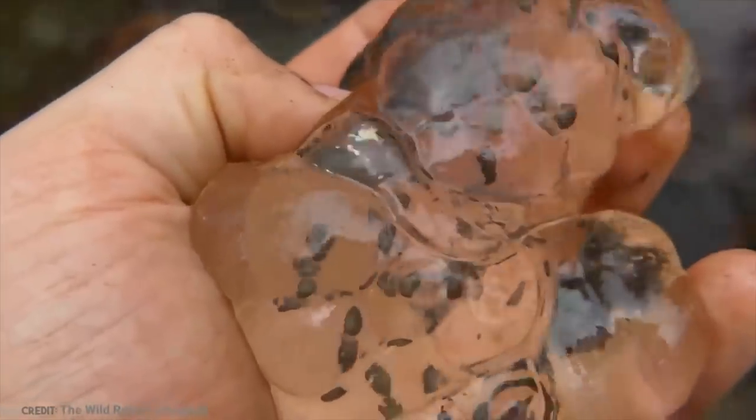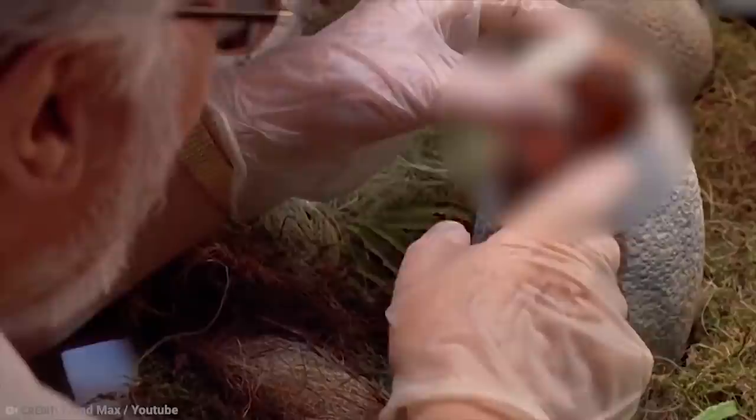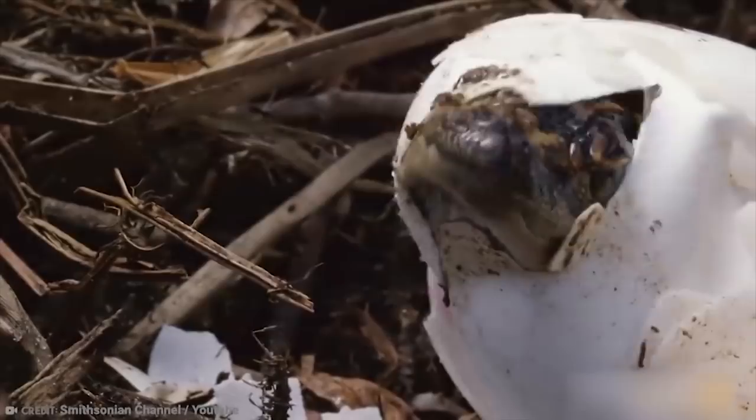If you are anything like us, you probably lay awake at night wishing you knew more about how various animals gave birth. Well, if this isn't the perfect video for you, this is how these 15 animals lay eggs.